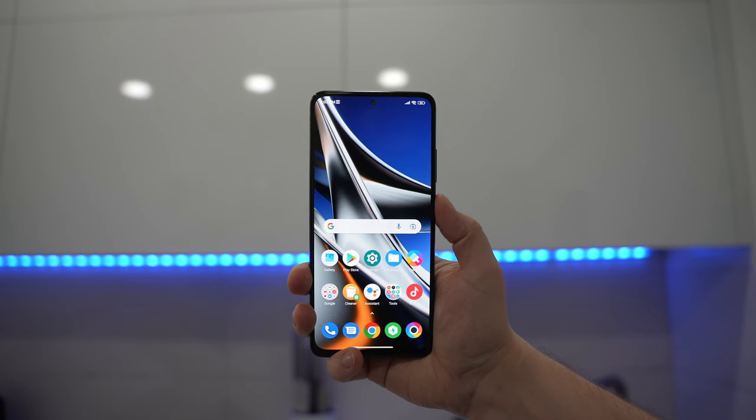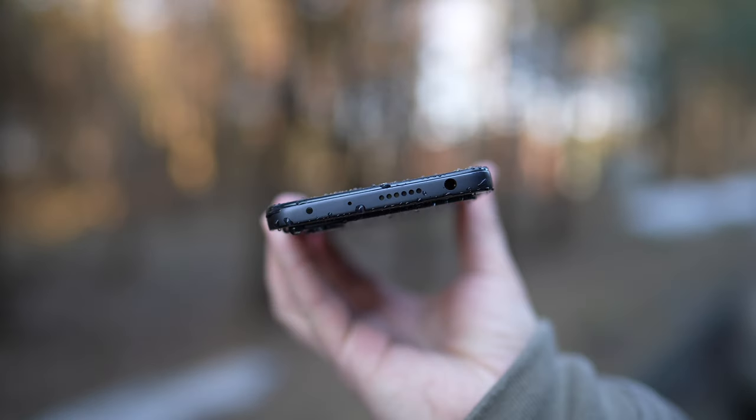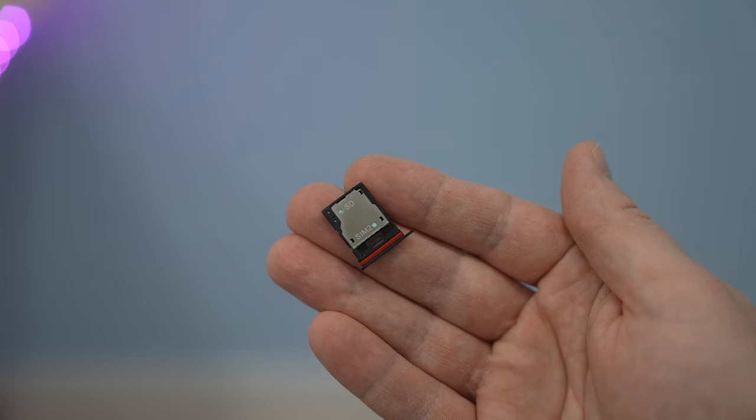I like the very fast and reliable fingerprint scanner embedded into the power key, loud and great quality dual speakers, and the fact that the X4 Pro has a 3.5mm jack, NFC, FM radio, IR blaster, and a micro SD card slot.